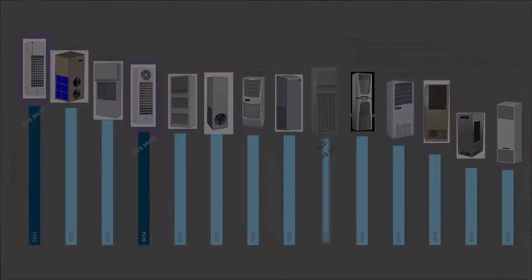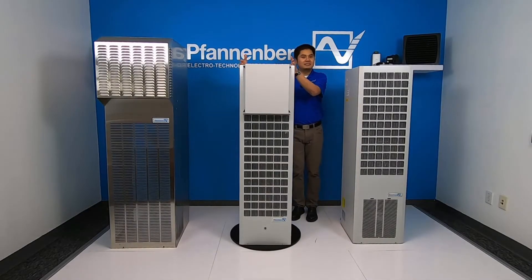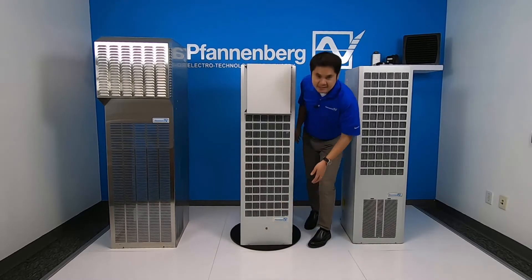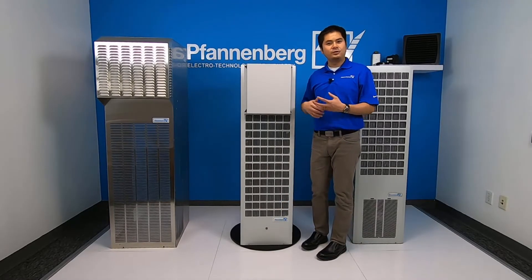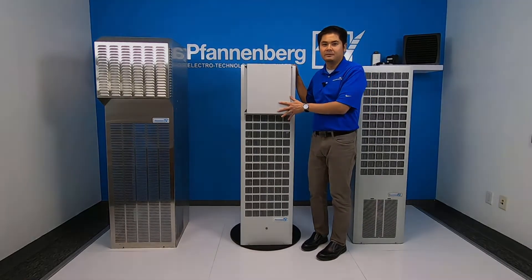And not only that, it gets even better. The unit measures under 16 inches, which allows installation in a smaller cabinet. Fandenberg has also included a status LED right in front of the unit — a simple and easy way for a user to determine the operational status of the cooling unit.